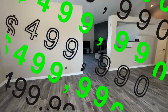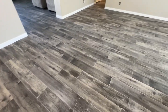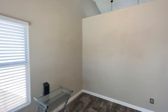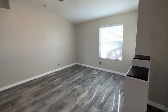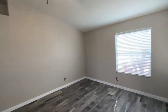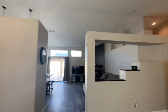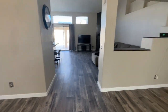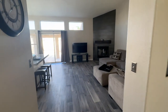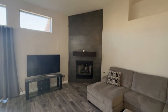As you walk in, you have this open concept floor plan with wood-like tile flooring throughout the house — easy to maintain flooring. All the walls have been freshly painted. You have this big open living room and dining room area. This house was built in 1995. You also have all new ceiling fans everywhere, all new lighting, all new light fixtures. My client has spent a lot of money updating this house.